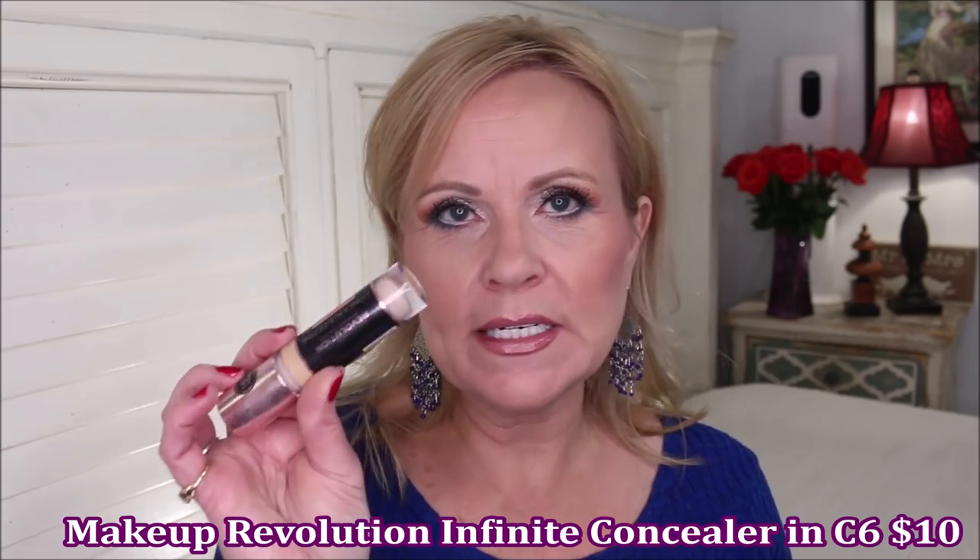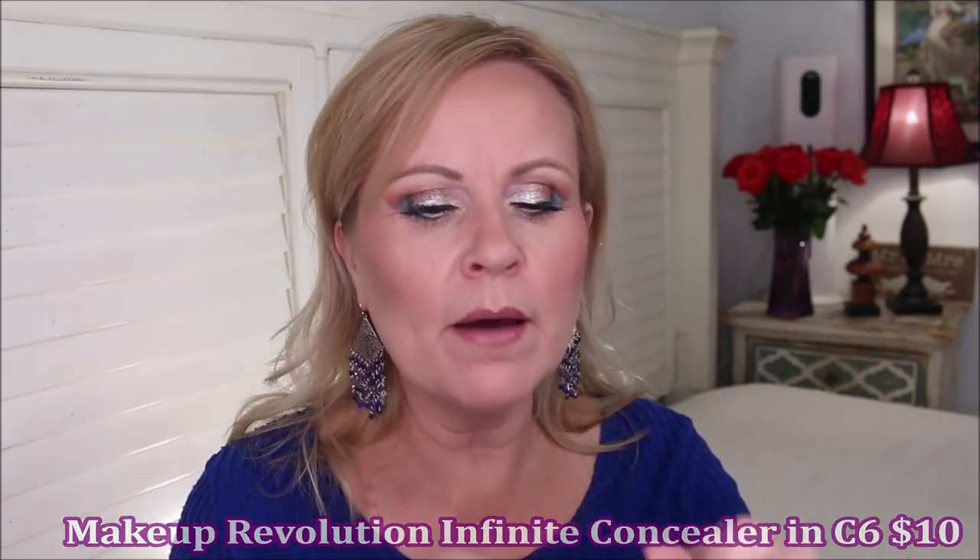I have two concealers I love this year. The first is the Makeup Revolution Infinite Concealer — it's great for dark circles and provides full coverage without being too cakey. My tip: dot it around, spread it slightly but don't fully blend it out. Let it sit for a second while you do something else like blush, then go back in and bounce your finger or a beauty sponge across it. You'll get much better coverage with less product that way.